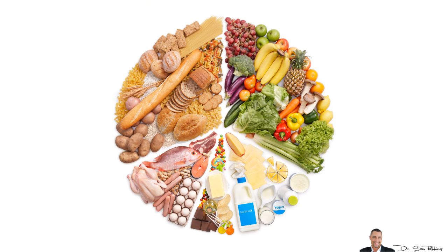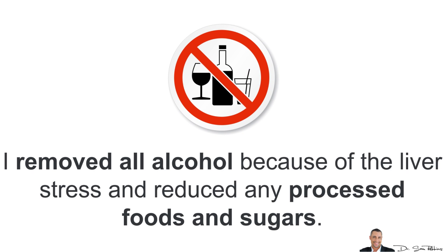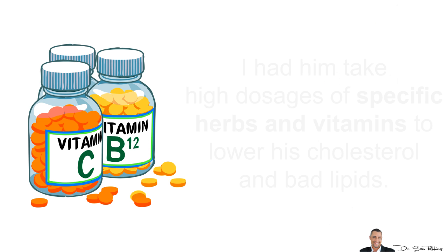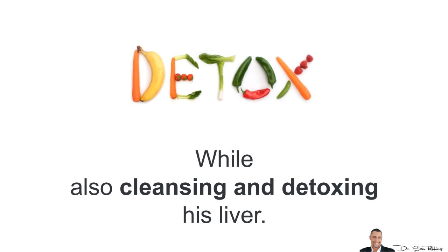The first thing I did was make sure his diet was healthier all around. I removed all alcohol because of the liver stress and reduced any processed foods and sugars. He was already walking about 2-3 times a week, but I had him increase his daily walks. I increased his water intake to cleanse his body, going from maybe only 1 glass a day to at least 4-6 cups daily. Finally, I had him take really high dosages of specific herbs and vitamins to lower his cholesterol and bad lipids, and more importantly also help cleanse and detox his liver.